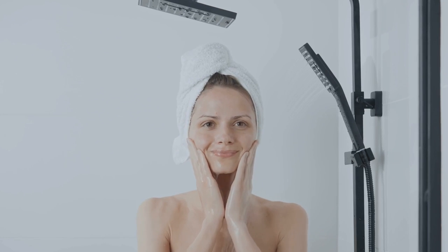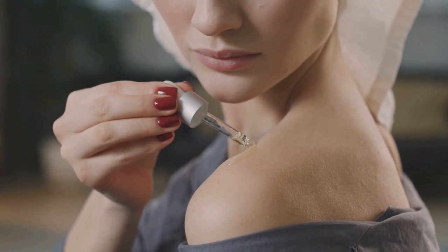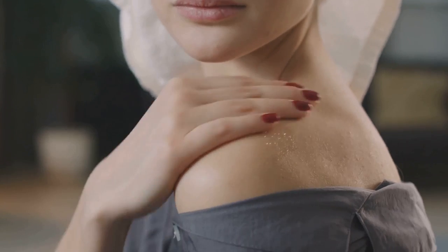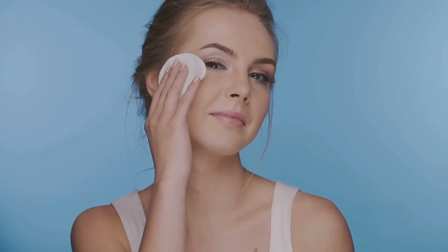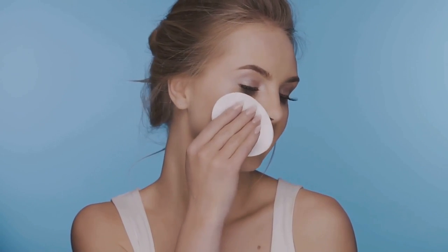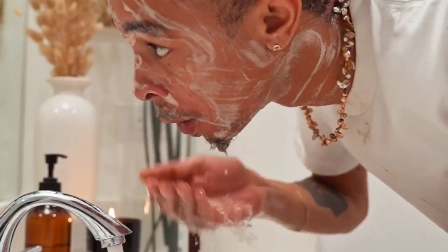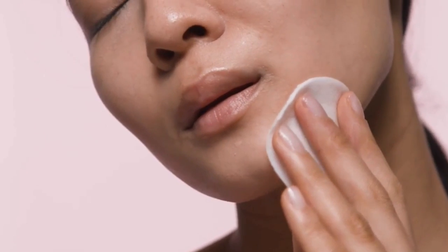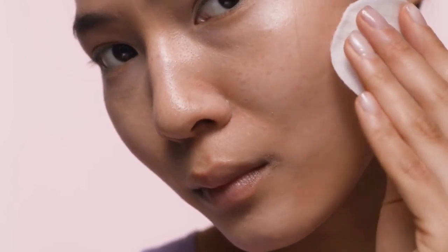Section 4: Cleansing — the Foundation of Radiance. Cleansing is the cornerstone of any effective skincare routine, especially when striving for the flawless canvas of glass skin. It's the first step in removing impurities, makeup, and excess oil that can dull your complexion and hinder product absorption. For dry skin, opt for a creamy cleanser with hydrating ingredients like hyaluronic acid or glycerin. These cleansers gently remove impurities without stripping away essential moisture, leaving your skin feeling soft and supple.